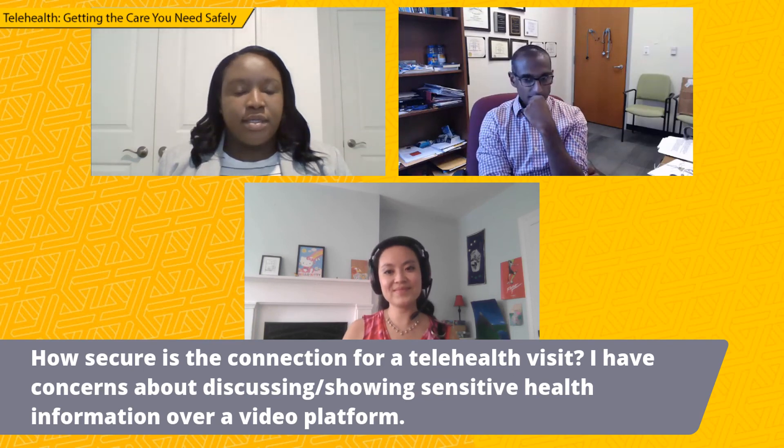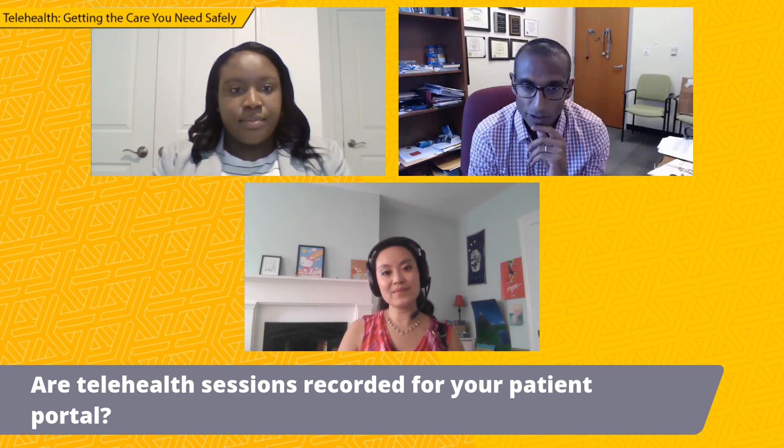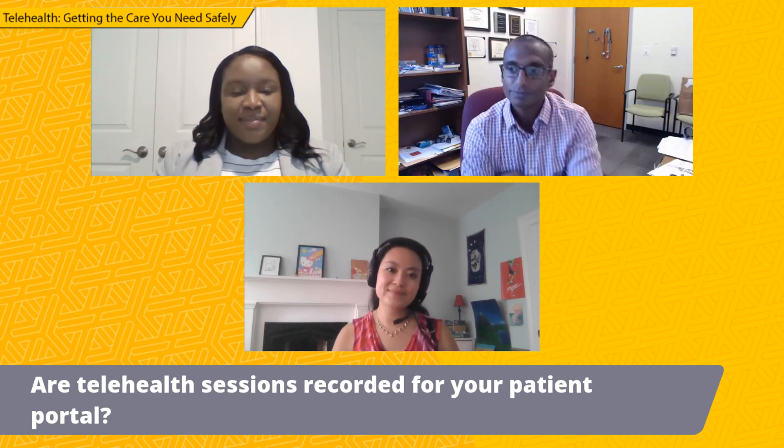Are telehealth sessions recorded? One of the HIPAA rules is you cannot record patient encounters — whether in person or telehealth. As a provider, the medical system is not allowed to record patient encounters. We cannot record telehealth sessions — we're not allowed to, it's not legal. We can't record any type of in-person encounter either. So there are no recordings of telehealth visits. If you show up to the ER, your visit is not recorded. You might see security cameras, but your visit is not recorded regardless of what modality you're using to see a doctor.